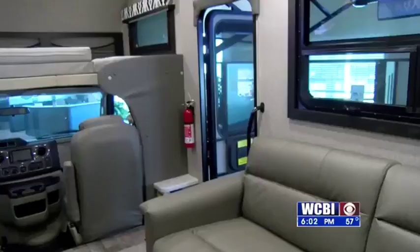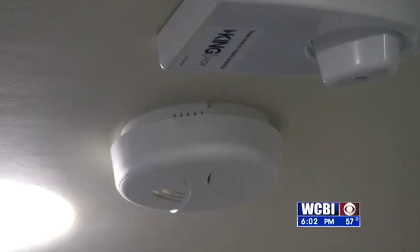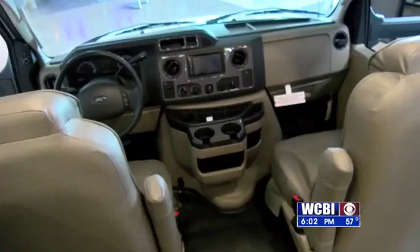Smart says newer RV models come with smoke detectors, fire extinguishers, and their own source for heat. By and large, it's always safer to use the heaters that are included in the camper as opposed to adding auxiliary heaters with a space heater.